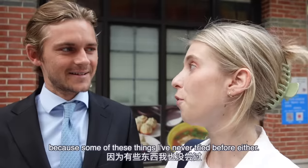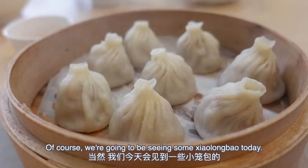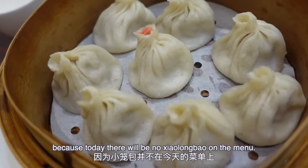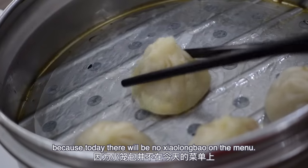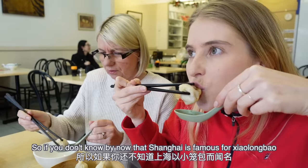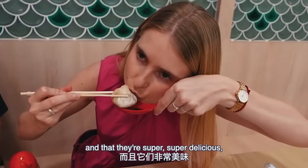It's going to be a real adventure today because some of these things I've never tried before either, so I'm really excited. And I know what you're thinking — Shanghai snack video, of course we're going to be seeing some xiaolongbao today. Well, expect the unexpected, because today there will be no xiaolongbao on the menu. I've talked about xiaolongbao so many times in past videos.